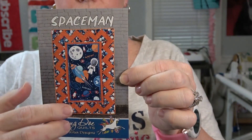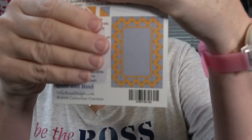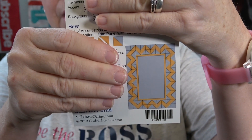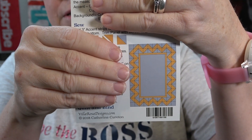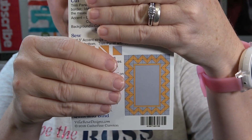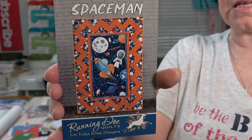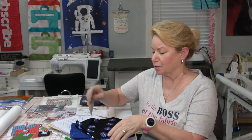I'm going to be making this appropriately named Spaceman pattern from Villa Rosa Designs. It looks like one big border but here's the pattern — easier to see on the back. It's a perfect pattern for any kind of panel. I've got a grandson turning 10 in June. I'm going to take it up to Colorado Springs for him. At that age they love all things space, so that's pretty cool.